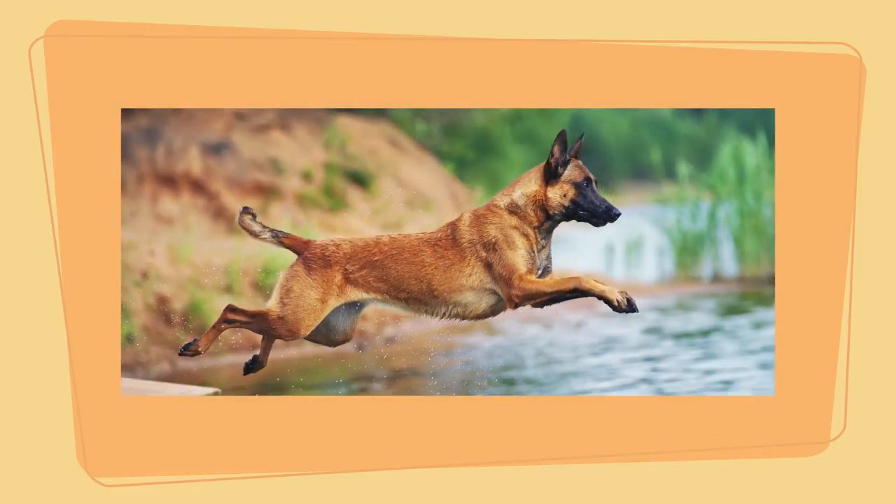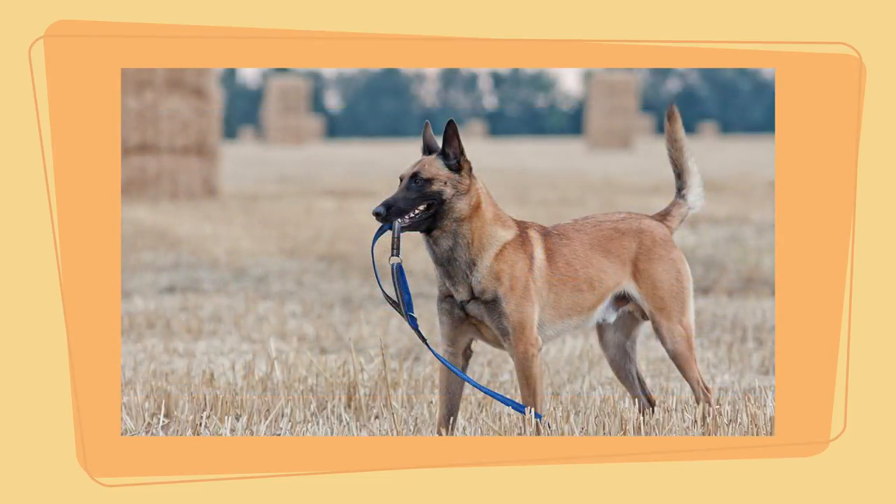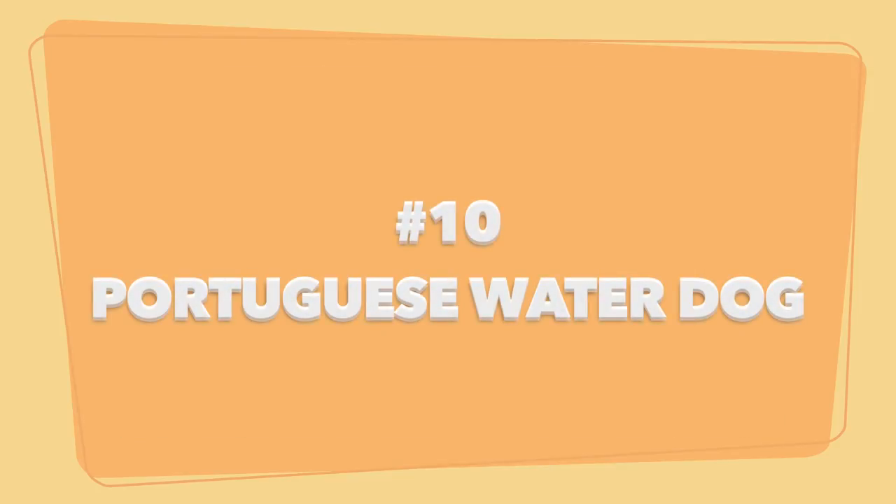Unfortunately, they're not suitable for novice dog owners because of their firm leadership personality. They require a lot of training and socialization to develop good habits. Belgian Malinois pros: large but graceful, very smart and versatile, observant, watchful, and protective.